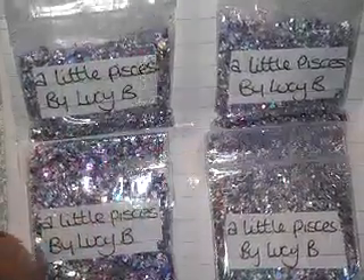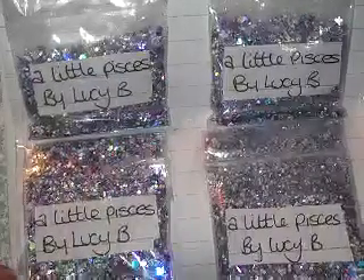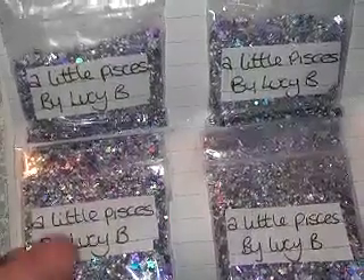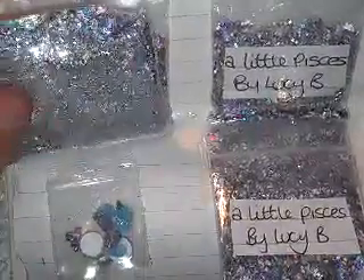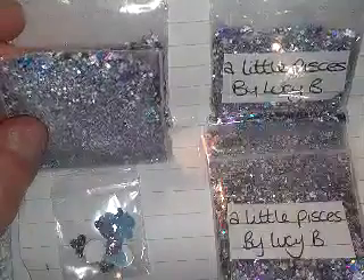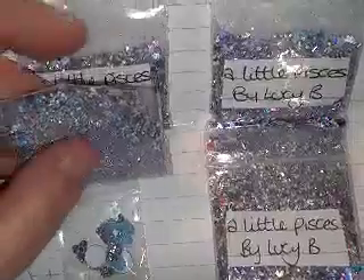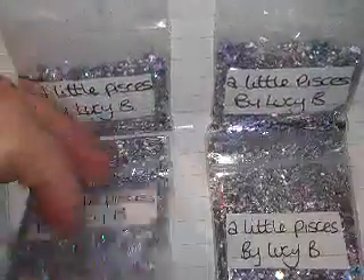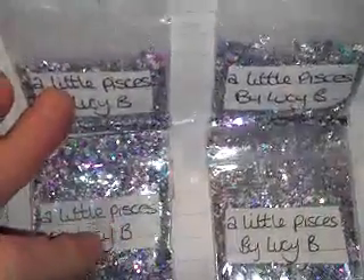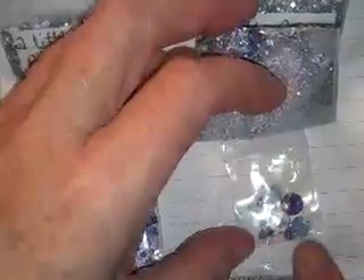It's got flower spangles, star spangles, tinsel, white matte glitter, iridescent discs. It has fine gold, silver, and blue glitter. It has blue hexes, loose flowers, and purple flowers. There's a lot going on.